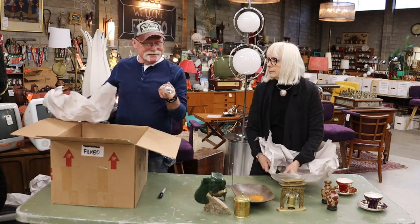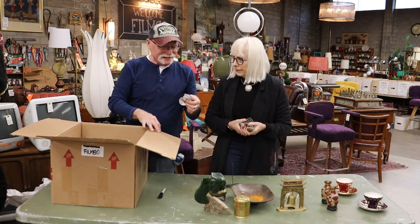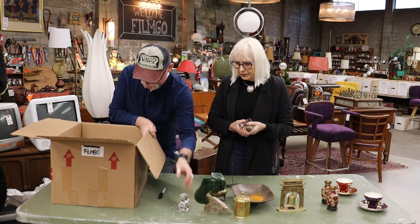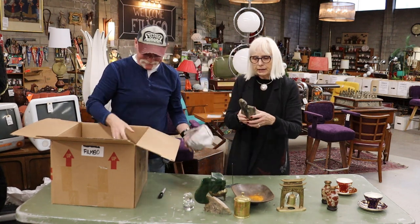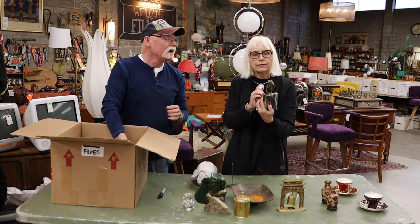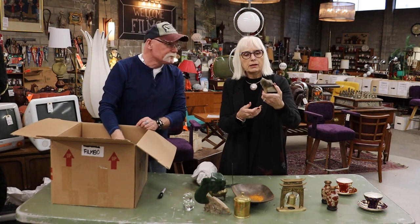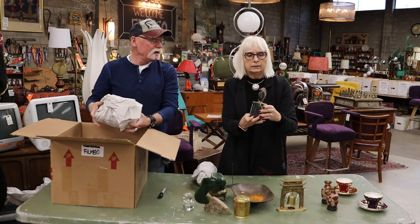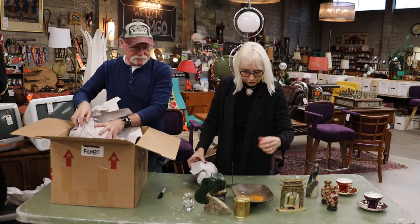Well, that's not by the same — it's not signed. It's a glass duck. Here is a sculpture of an eagle — I would think made out of marble. Or a bird of some kind.